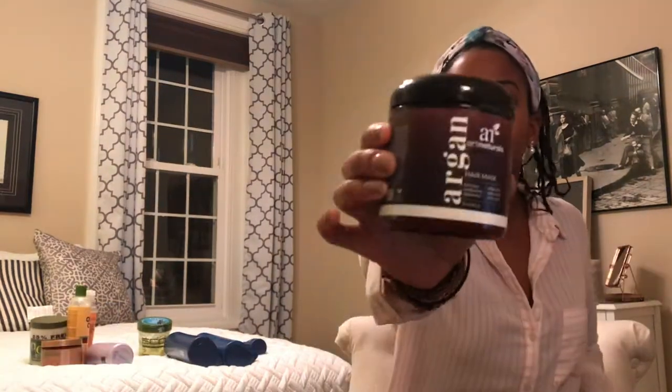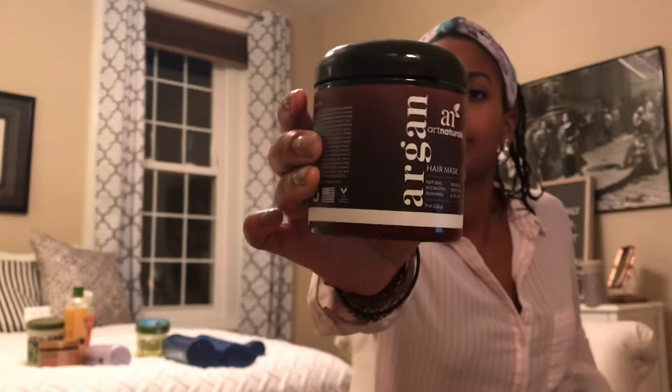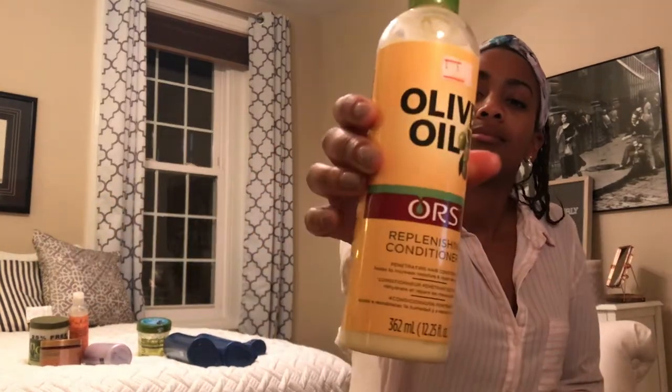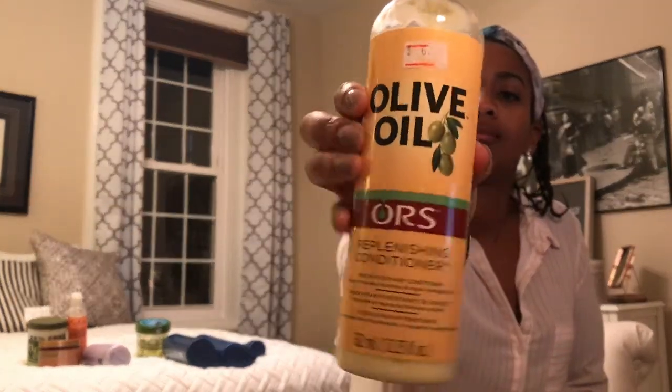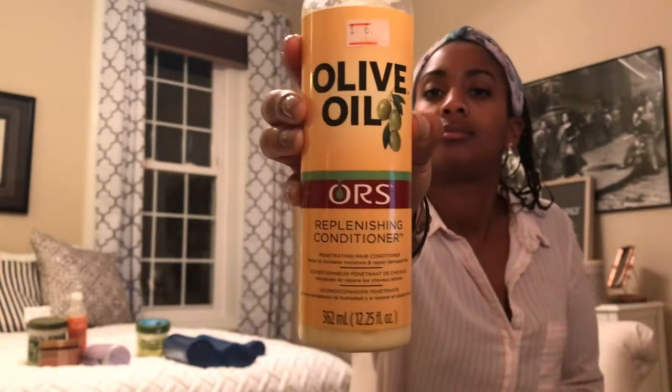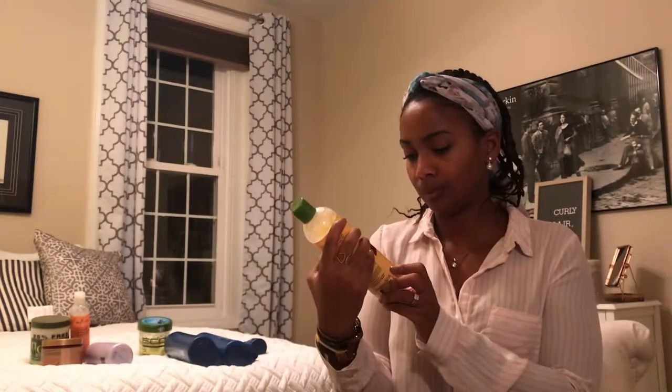Next is my Art Naturals argan hair mask. There are a lot of ingredients but I'm actually not finding any parabens or silicones. Unfortunately this one doesn't really work on my hair that well, so it's all good but I'm not going to keep using it.